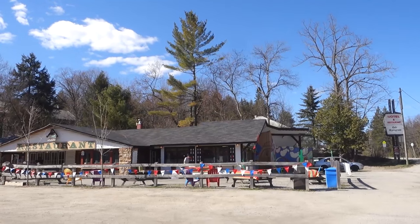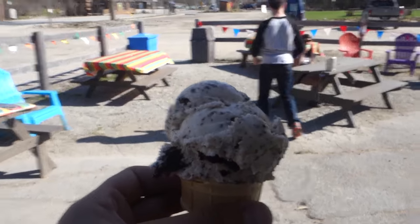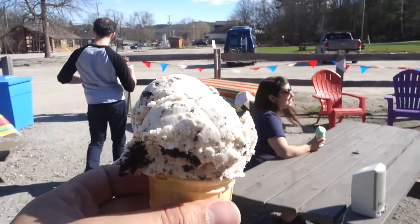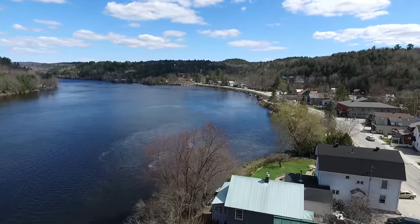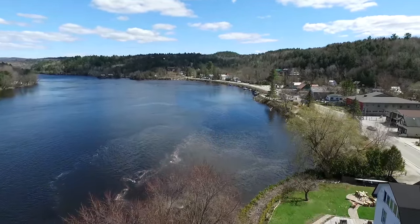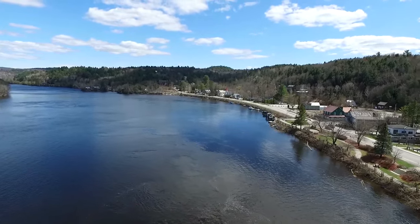Thanks for the ice cream — no problem, guys. So this is Wakefield. It's a little town, kind of a very anglophone town in the middle of Quebec, so there's a little bit of contention here. A steam train used to roll through here so they're famous for that, and it's along the Gatineau River right near Gatineau Park, so it's absolutely gorgeous here.